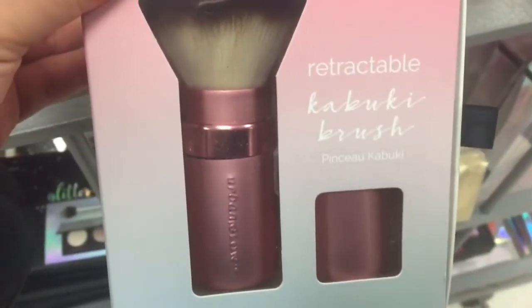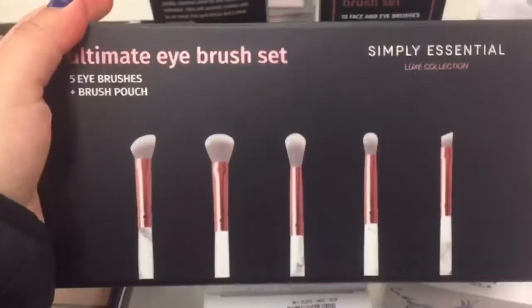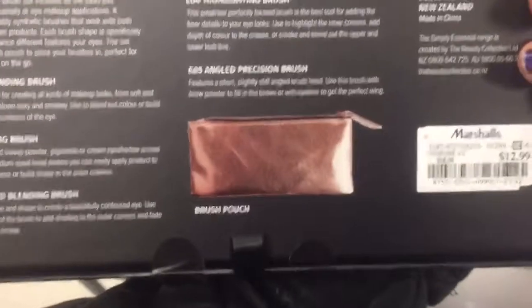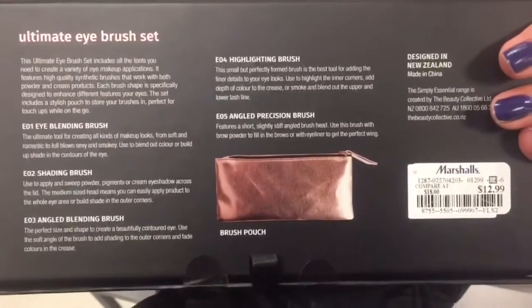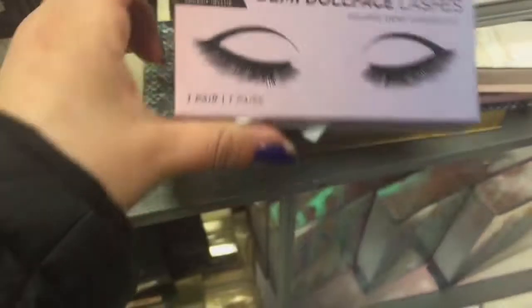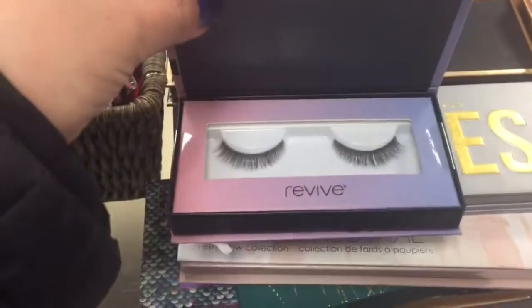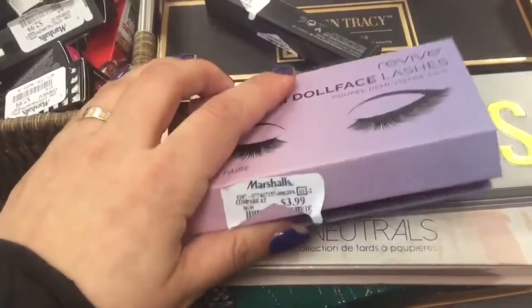Here's a retractable kabuki brush for $4.99. I love the packaging of the Simply Essentials Luxe Collection Ultimate Eye Brush Set for $12.99. And here's a Revive Eyelash for $3.99.